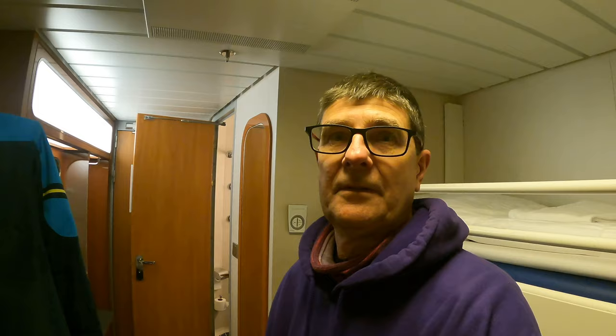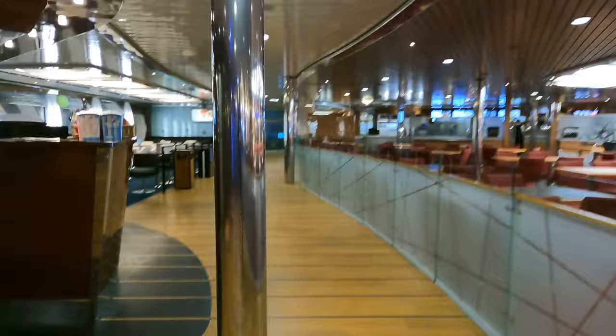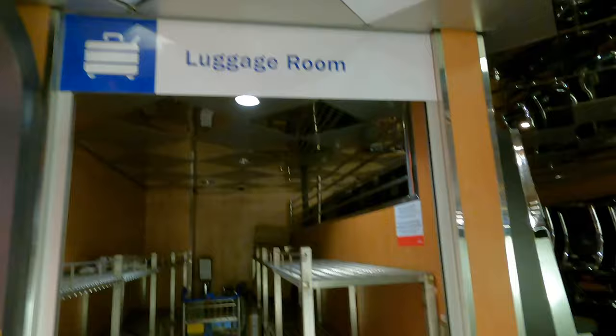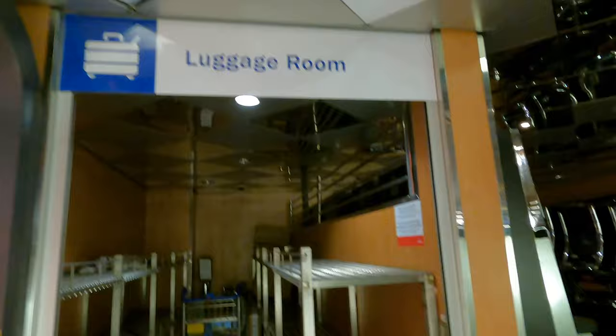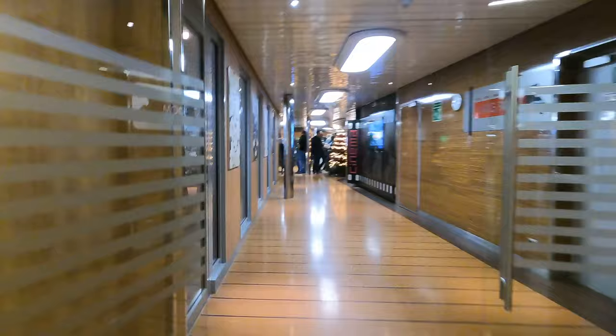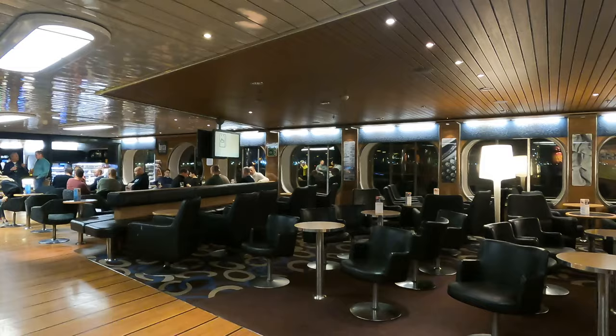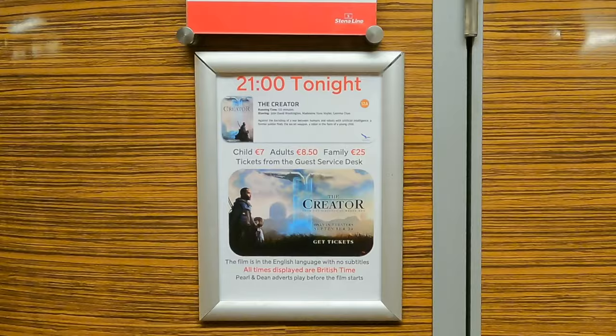Back on deck 9 is the posher restaurant area with waiter service. There's a bar to the left and to the right is the self-service restaurant, which I'll be visiting shortly. Beyond the restaurant is the main reception with some additional luggage storage, fruit machines and another lounge area. There's an extensive duty-free shop which will open once we have started sailing. Next up is the Stena Plus lounge — available for an extra £25, but given I shall be asleep for most of the way I decided against it. At the far end there's another little bar with a games room and cinema, though I doubt many will be paying the £8.50 for the movie tonight.